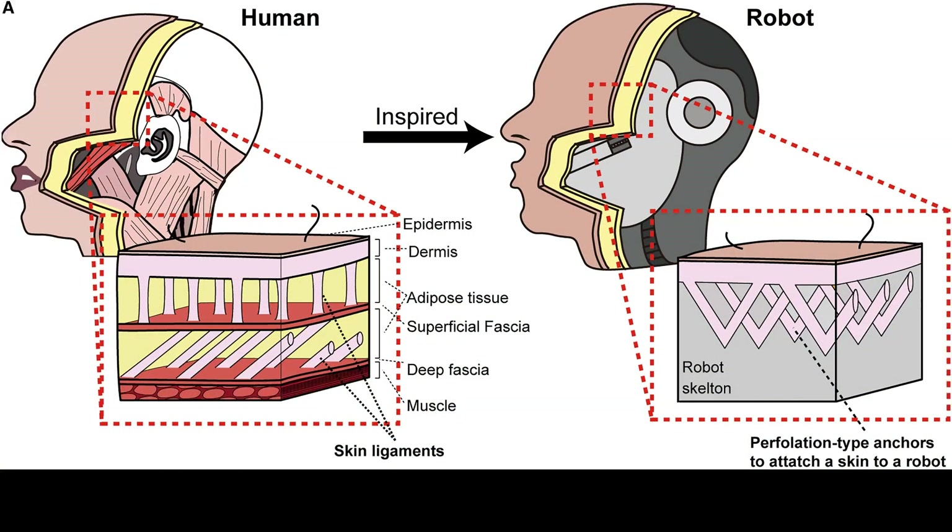Scientists are figuring out new ways to make robots look more convincingly human. They are attaching real skin — made in a lab — to robots with a new method. It's very creepy. The whole thing is very creepy.